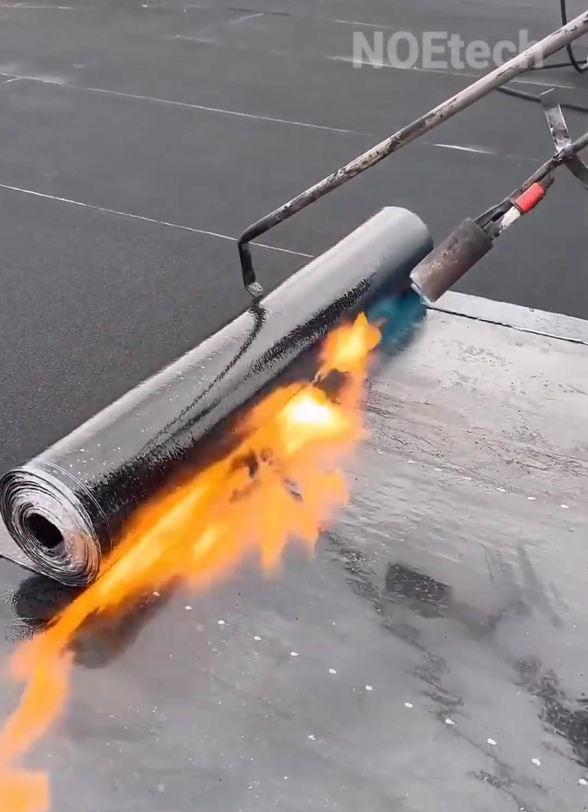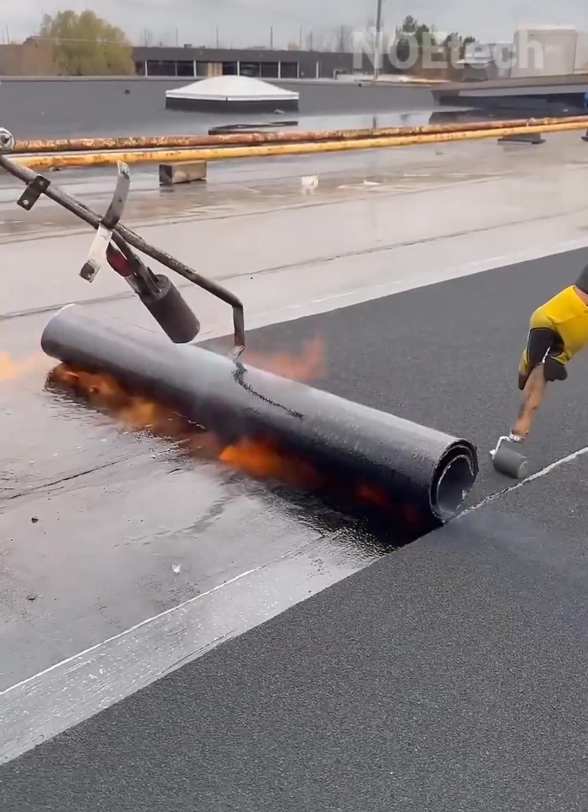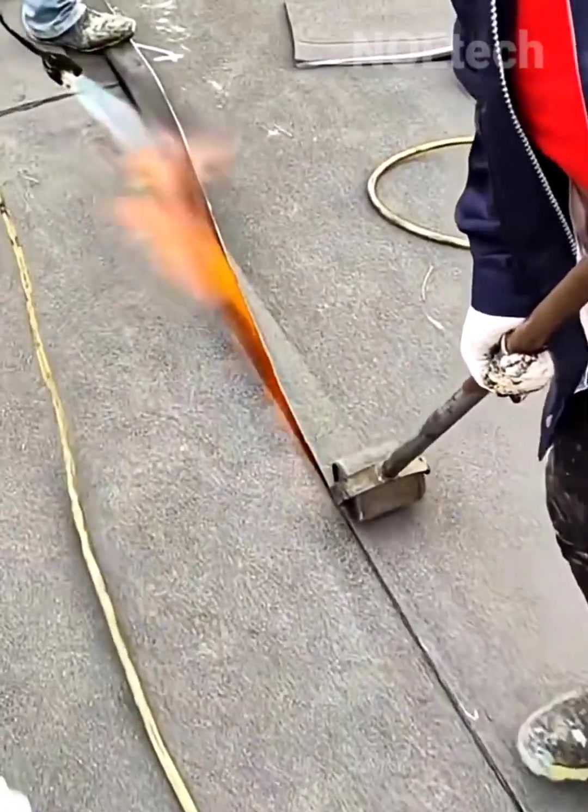Durable, temperature-regulating, and easy to install. Made from a combination of asphalt and flexible asbestos, the leak-proof roof membrane provides comfort for homeowners.